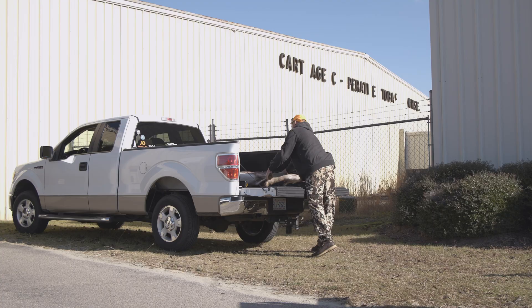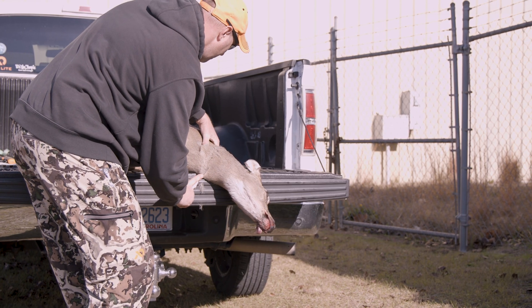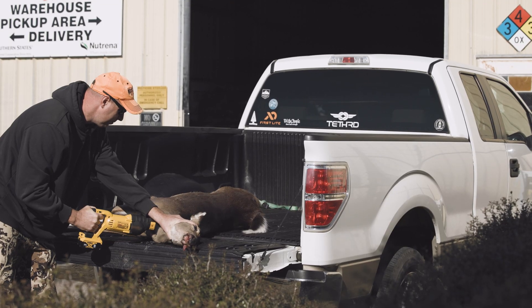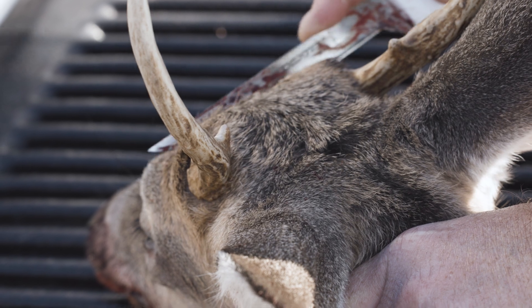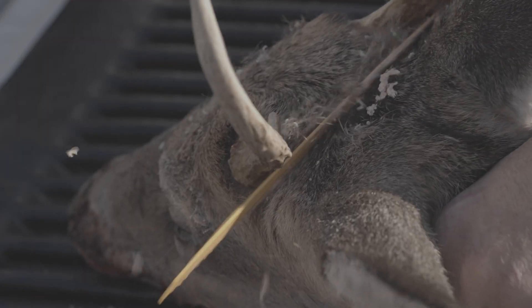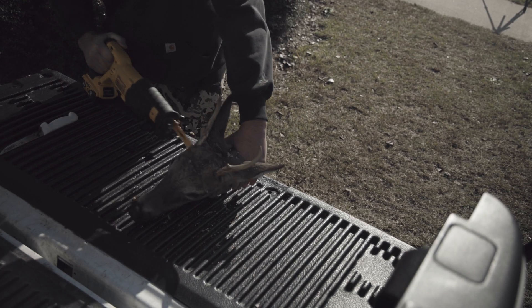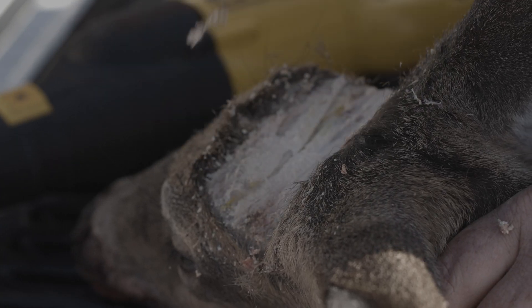After a successful hunt, remove the head of your deer leaving about 3 inches of the neck. If it's a buck, remove the antlers or skullcap. Note that antlers left on deer will not be returned after testing.